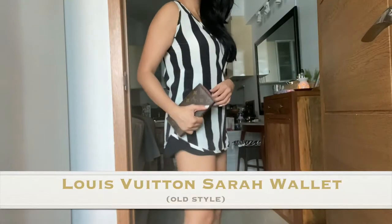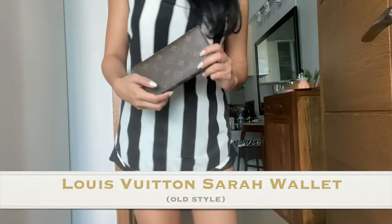Hey guys! In this video, I will be talking about this wallet right here. This is the Louis Vuitton Sarah wallet and it's in the monogram print.